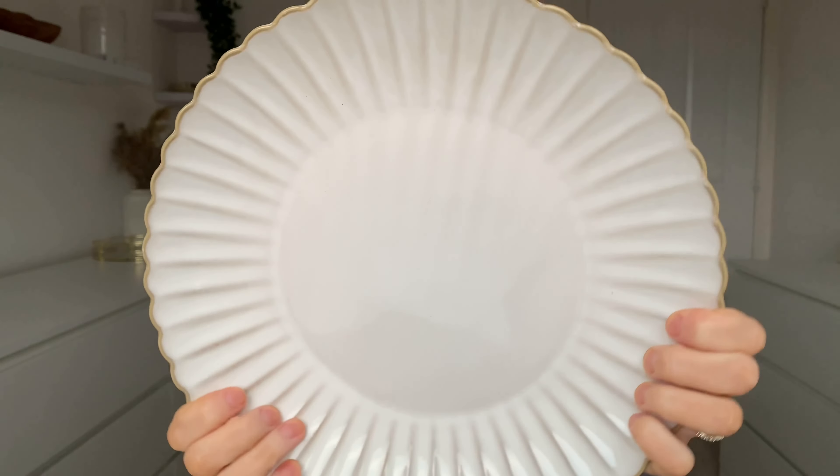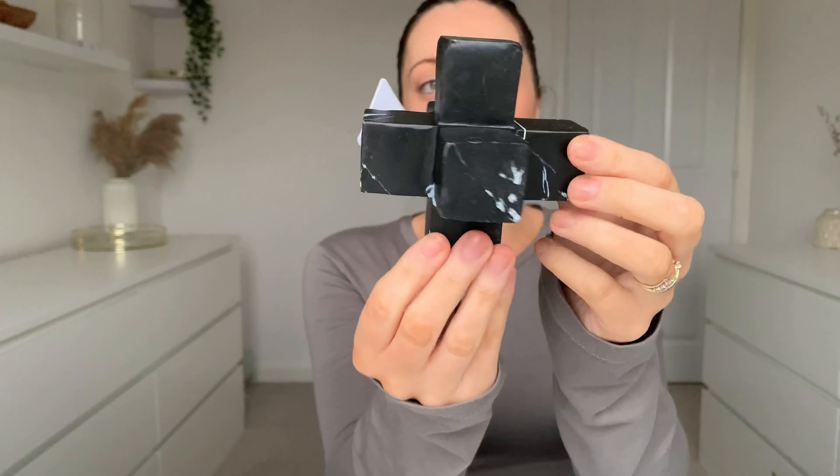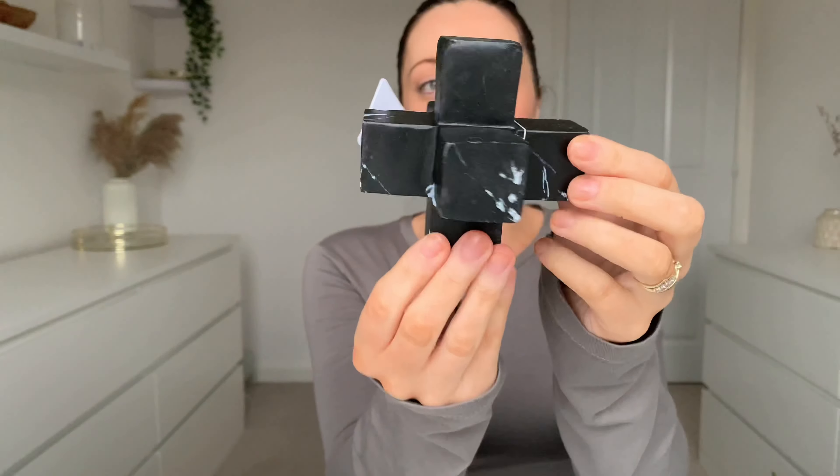Next up I got these wooden spoons — they're on offer for a pound. I actually got them mainly for the wooden handles because I thought they'd look really nice styled in a crock in the kitchen, but they're practical too. I also picked up this little decorative object — it was in the sale for £1. It's a nice neutral piece you can literally put anywhere: on a coffee table, on some books, on a shelf, or as part of a vignette in the kitchen.